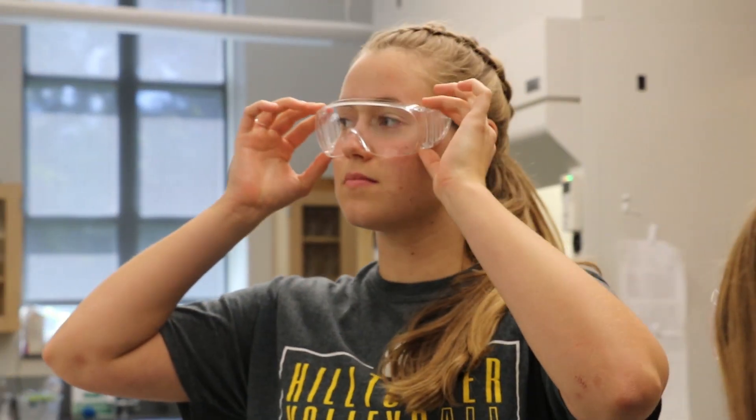Off to physical chemistry lab in Campbell Hall. This is our GC mass spec. The GC mass spec is used to separate out different compounds in a sample that you might not know, and then be able to analyze them.